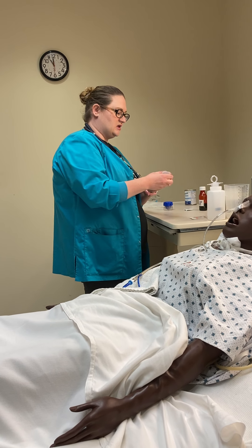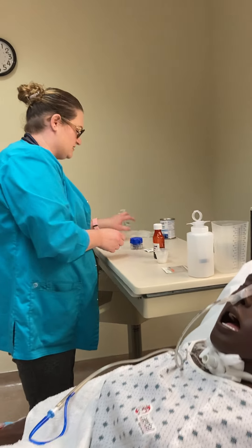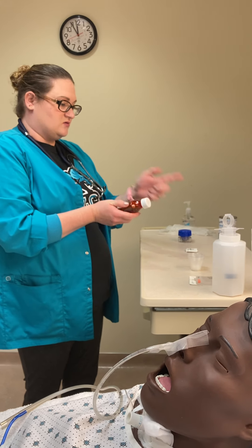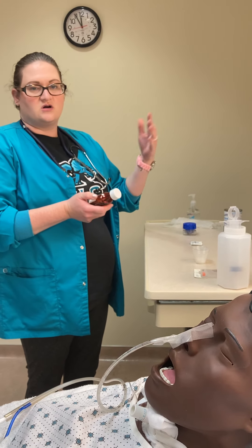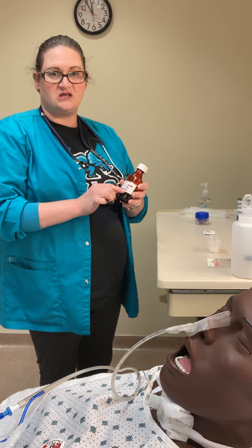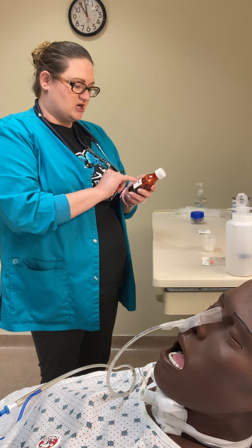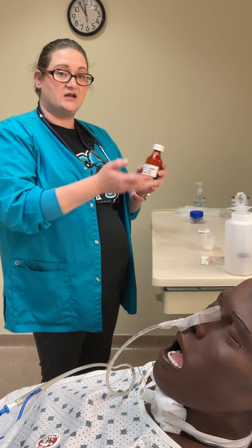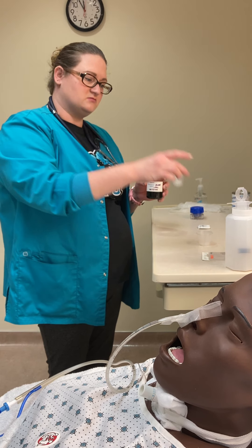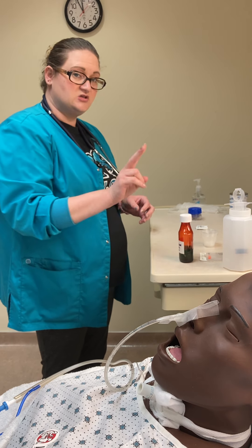I'm in the med room getting my med cups and my medication. I'm going to pull out my first medication, which is my guaifenesin. When I pull this out of the drawer or Pyxis, this is my first check — I'm looking at the name of the medication, the dose, and the expiration date. That's my first check. For my second check I'm essentially doing the same thing. I'm going to wait until I go to the room to pour it, so I've done two med checks.